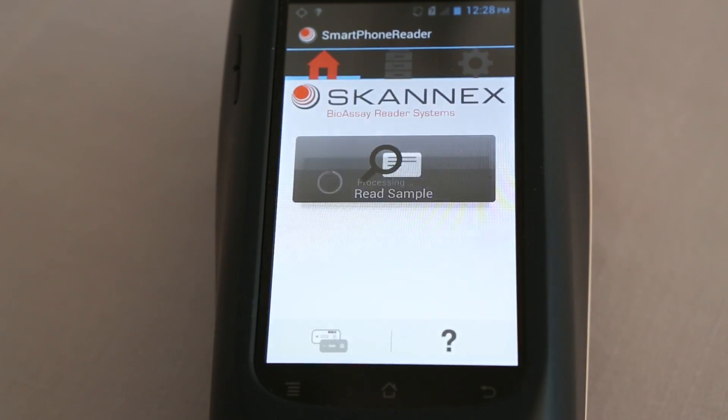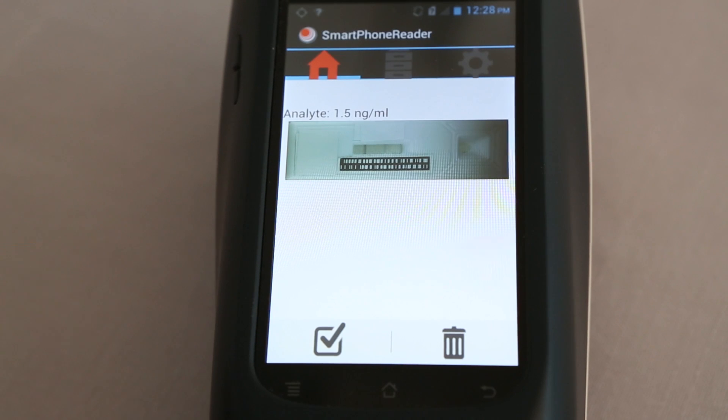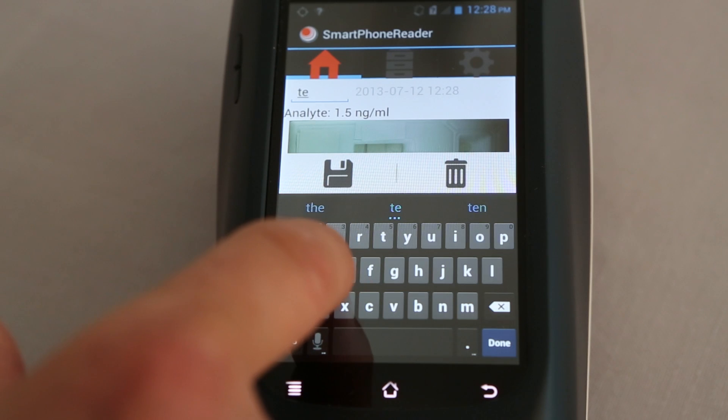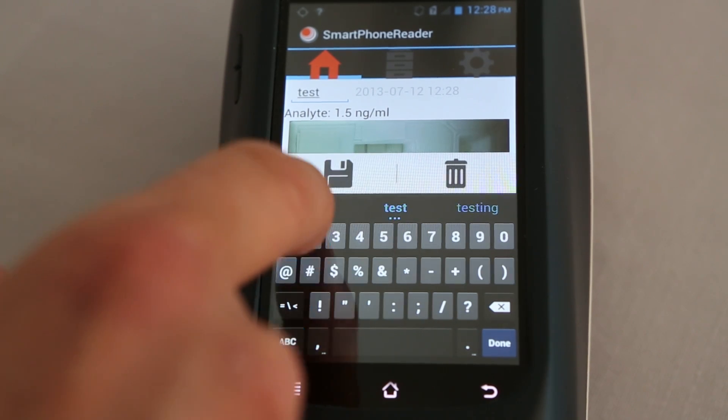The result appears in only a few seconds. Tap the checkbox to open the touch screen tabulator and write the sample ID, then press Save.